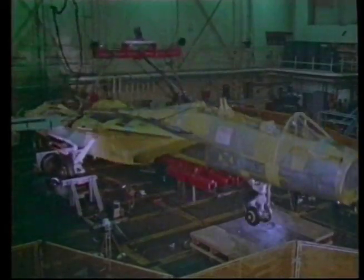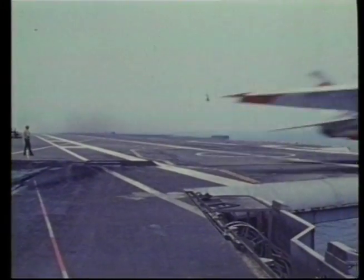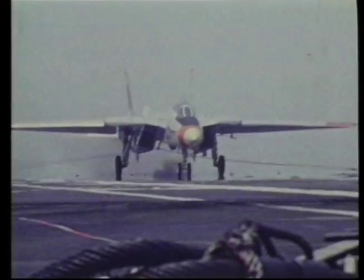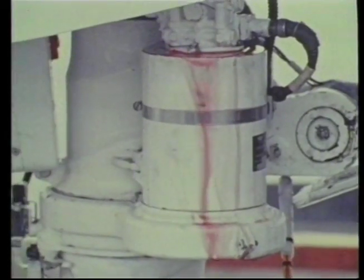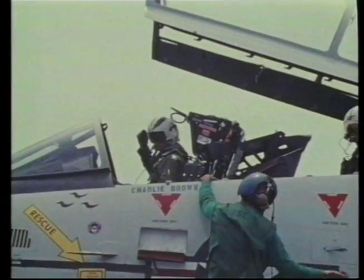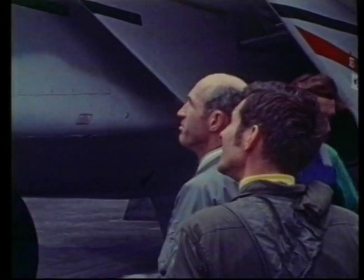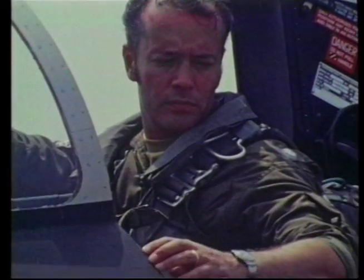It wasn't until June of 1972 that the first carrier tests were performed. After a series of touch-and-goes, a landing was completed by aircraft number 10. Another problem arose — number 10 suffered a hydraulic leak with the nose landing gear. This was not what Grumman needed, as the Navy and Congress were still not entirely happy with the Tomcat, and this film and the results of the carrier test were to be flown to the Navy for its final decision regarding the purchase of the plane.